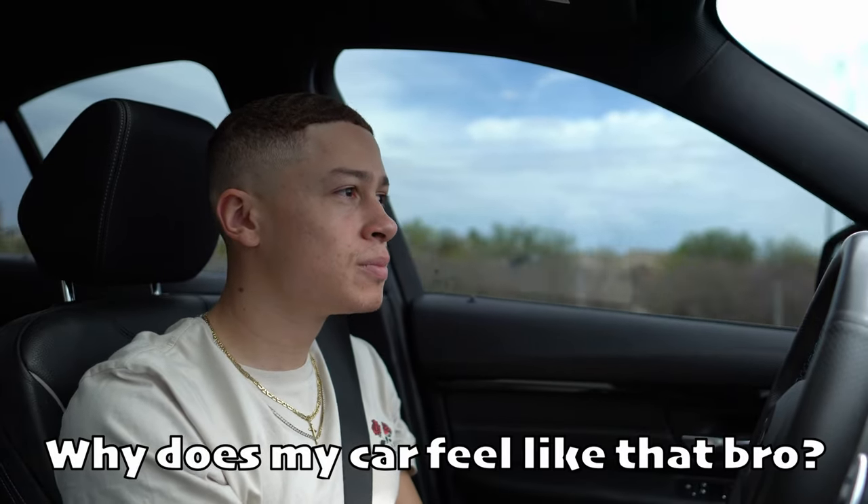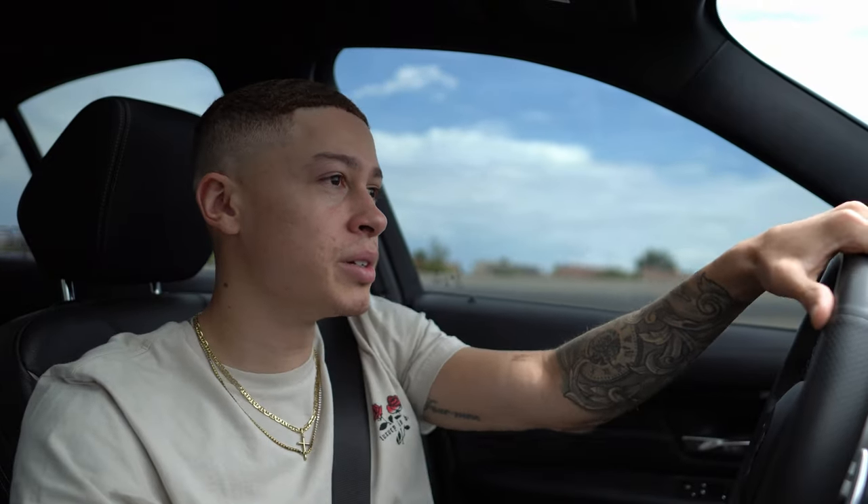My car feels like that, bro. I think it's time for some new brake rotors — every time I hit the brake, my steering wheel kind of shakes a little bit.